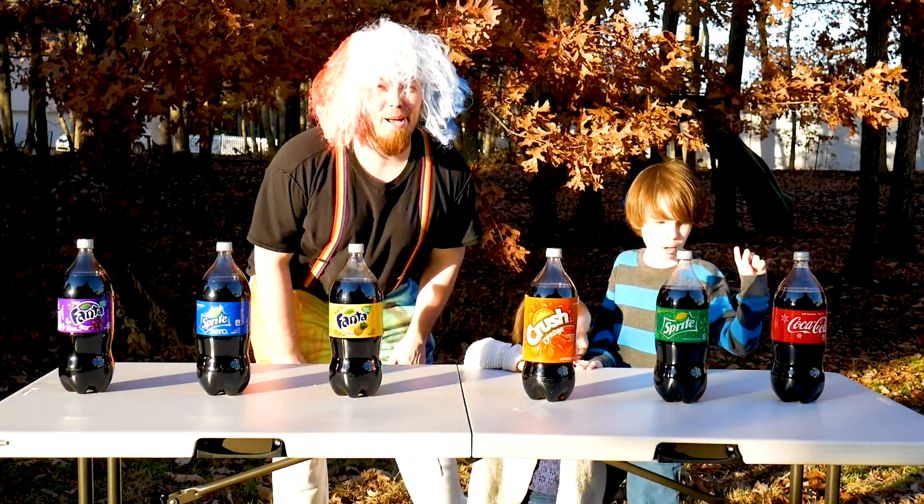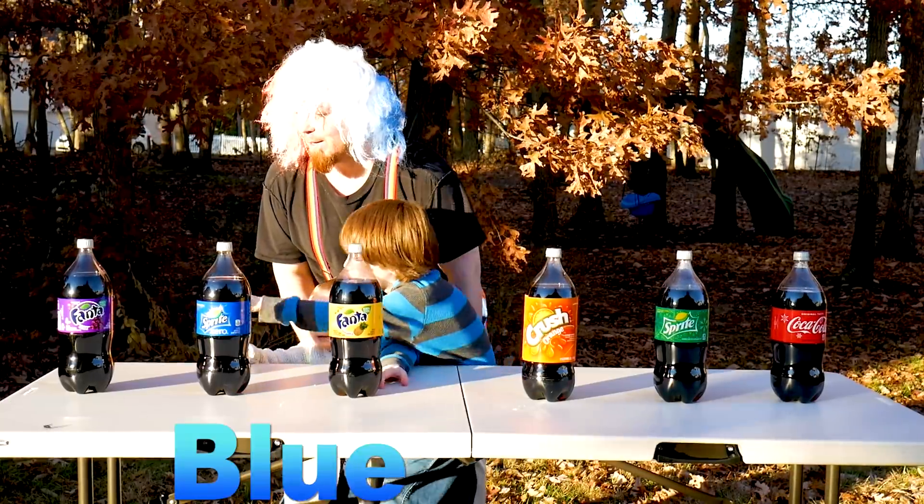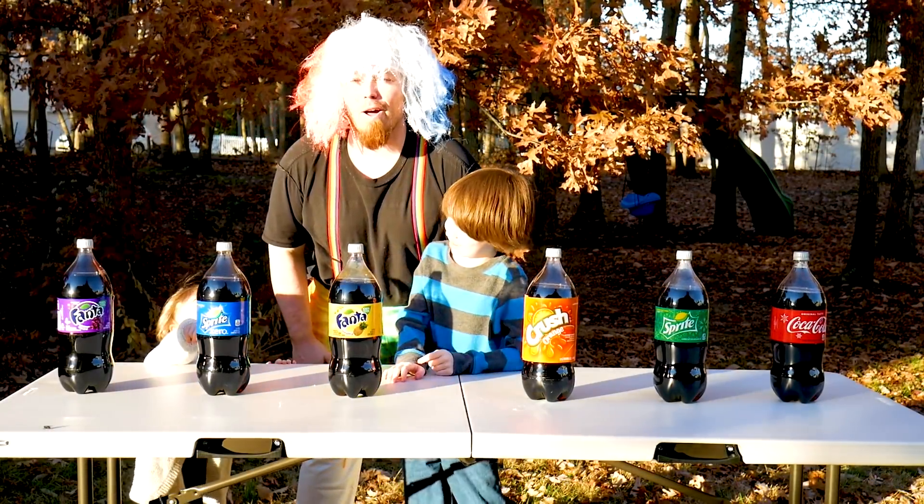Tell me the colors! What do we have? Red, green, orange, yellow, blue, blue, and green.